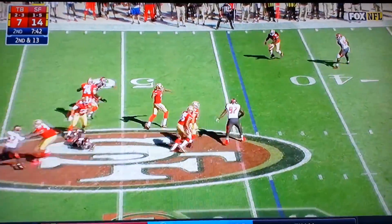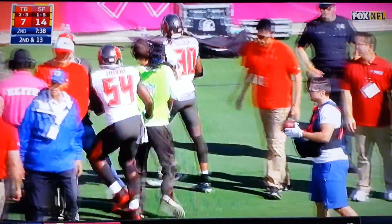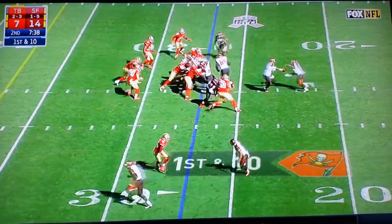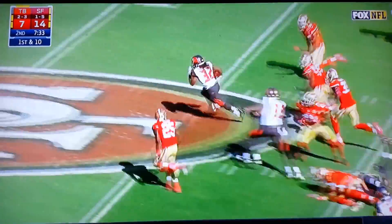Kaepernick steps up, throws, and it's intercepted! Stepping in front of the receiver is Bradley McDougald for the pick! From the 27-yard line, he has the football and a big hole — Jacquez Rogers!